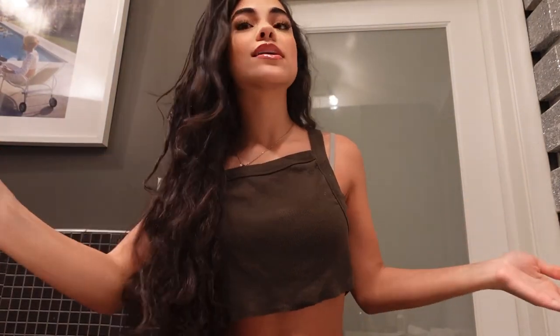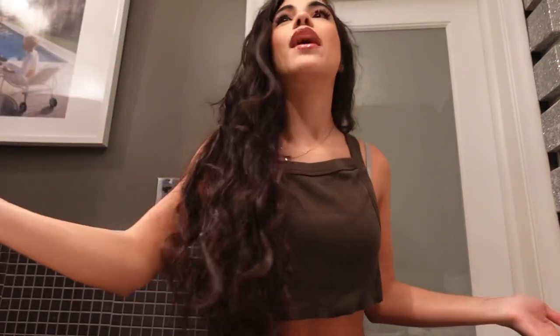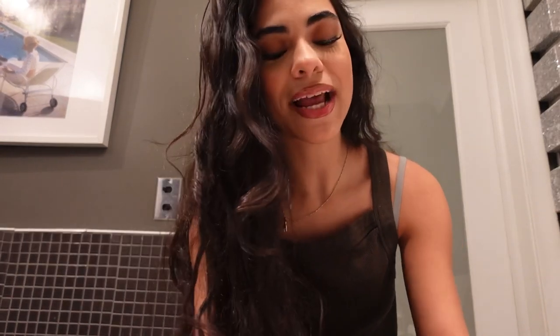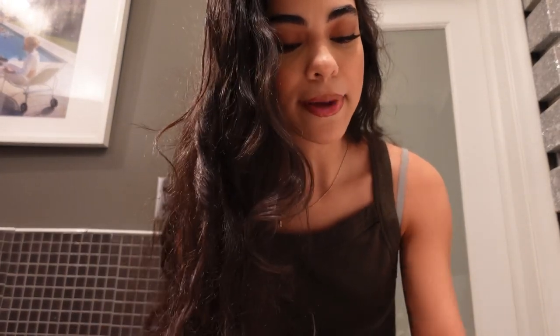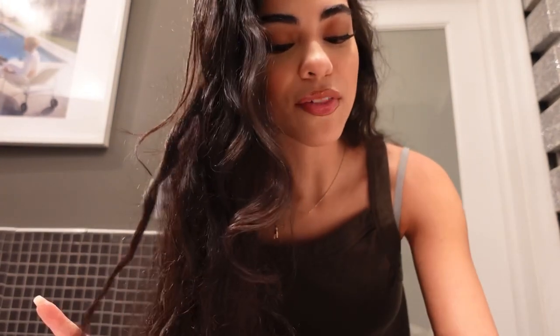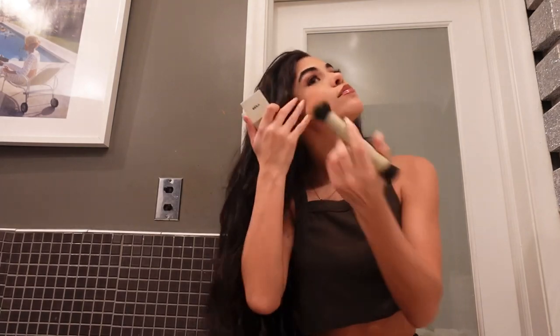I'm debating on getting eyelash extensions again — I had mixed experience last time. They looked great and lasted quite a long time, but I don't like having something on my eyes all the time. It was really nice though, especially being a full-time content creator who does makeup every day. I'm also going to reapply some blush.